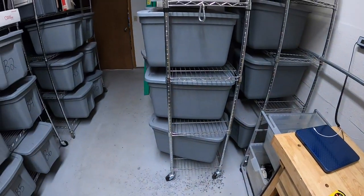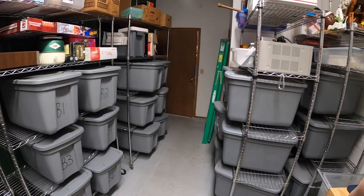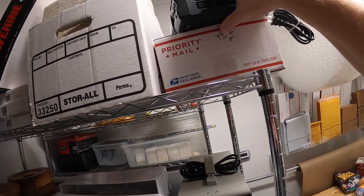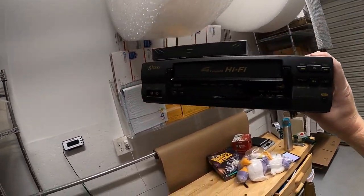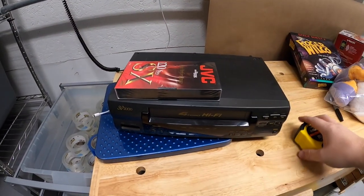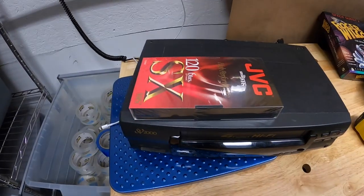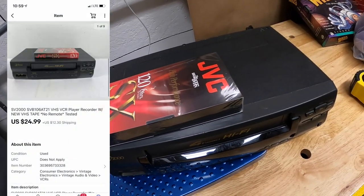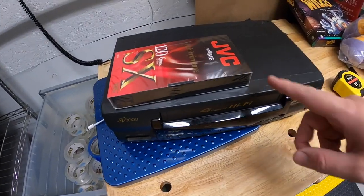Next is a VCR — it is the SV2000. Not a very well-known brand, but it does sell for a little bit of money. This one didn't have the remote, unfortunately, so that hurt the value. But I went ahead and put a sealed blank VHS tape with it — I think that might have helped. It sold for $24.99 plus shipping. I got that at a garage sale for $2.